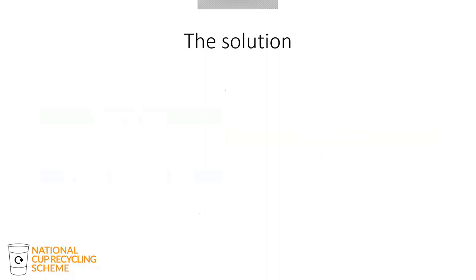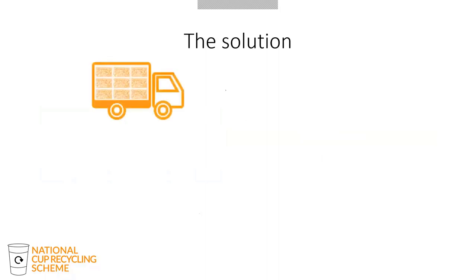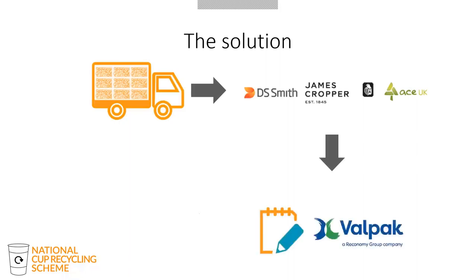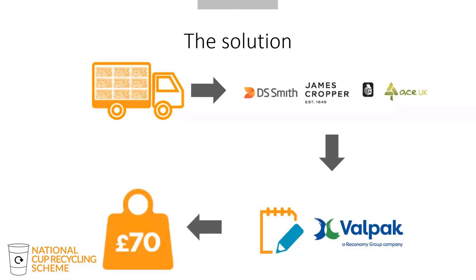The National Cup Recycling Scheme aims to make cup recycling commercially attractive to waste collectors. A waste collector collects and delivers cups to one of the three partner paper mills: DS Smith, James Cropper, and ACE UK. The paper mill then tells Valpac the amount of cups the collectors delivered that month — making the scheme unique in its ability to track and record recycled volumes. Valpac then pays the collector based on cups delivered, currently set at £70 per tonne, funded from a pool of money that brands contribute based on their market share.